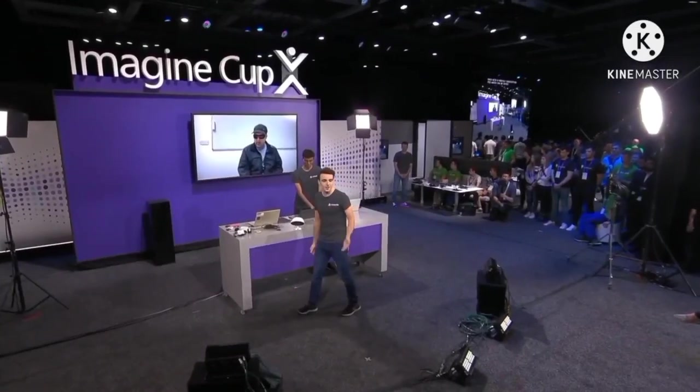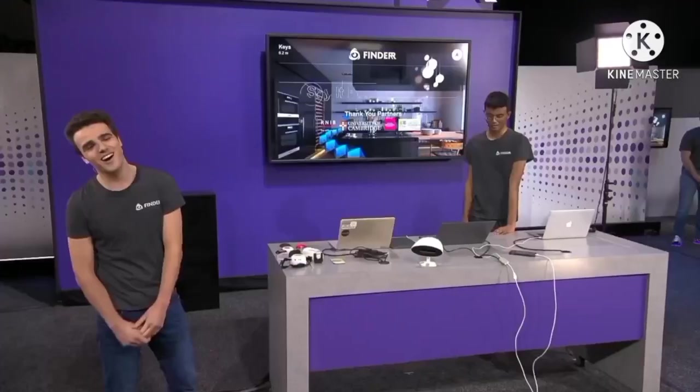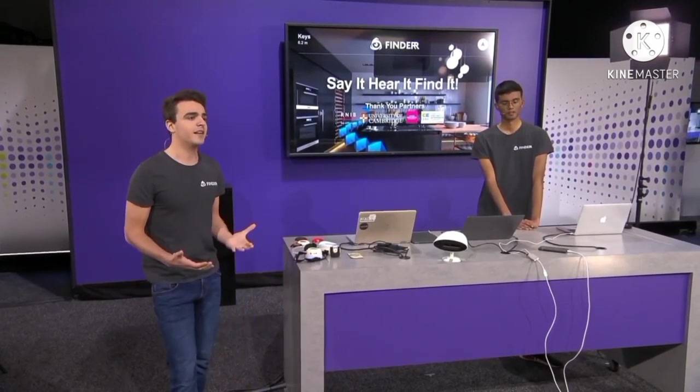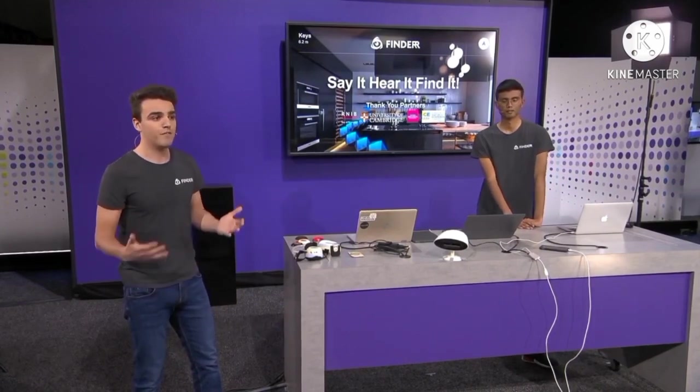Next, I want to introduce John and let's see what he has to say about the app. If you had to describe the product in four words, what would you say? I can describe it in two: absolutely fantastic. So, Finder really aims to do the same as speech-to-text software has done for me — make me independent, give me an independent life. Visually impaired people will not have to rely on caregivers or family to help them find their objects. We are Finder: say it, hear it, find it. Thank you.